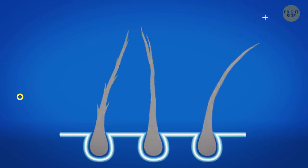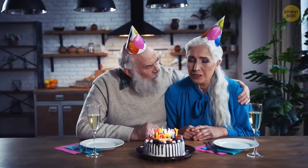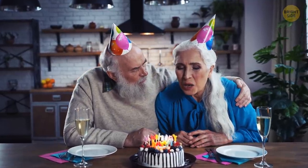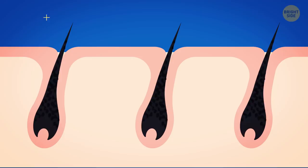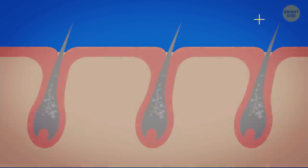With age, your hair loses its natural color. It happens because keratin receives less pigment. As people grow older, the pigment cells in their hair follicles gradually vanish and hair becomes gray. Some time passes, and no pigment is produced at all — that's when hair turns white.